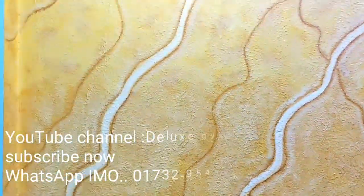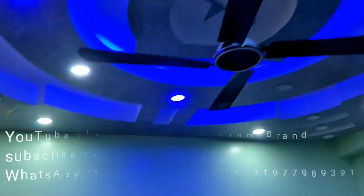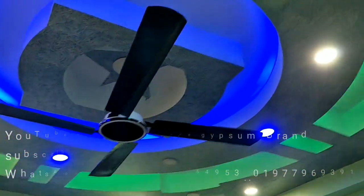Guys, I am going to take a look at the floor and decoration. I am going to take a look at the design.